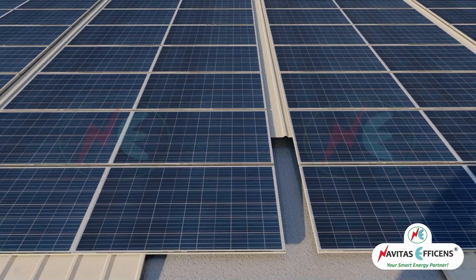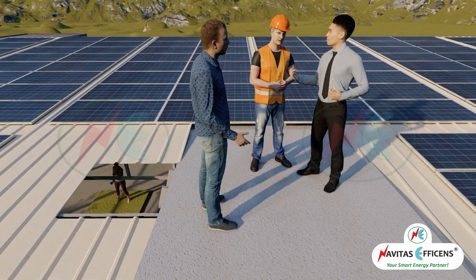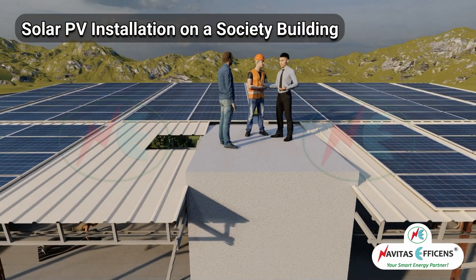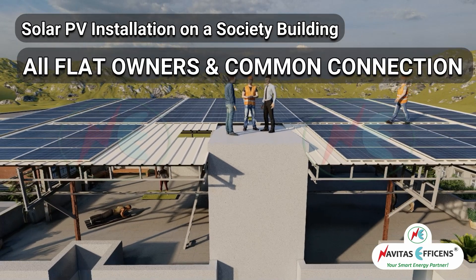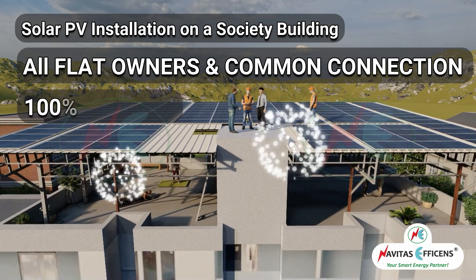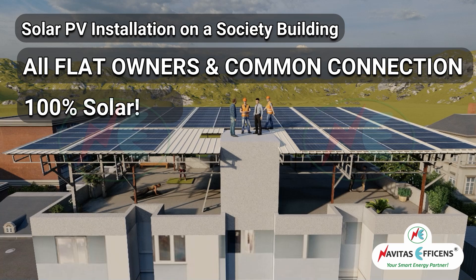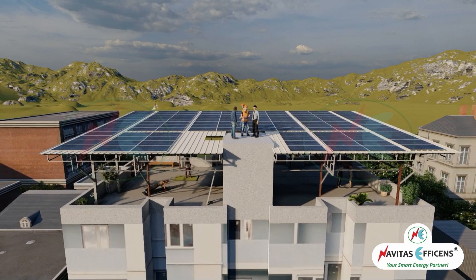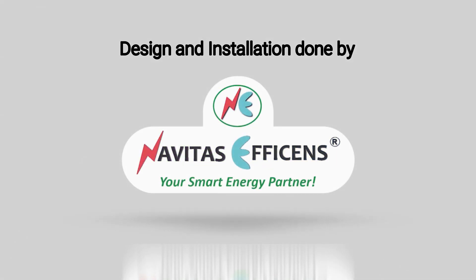Hello friends, Navitas Eficence presents a unique project, one of its kind, where solar PV rooftop systems are installed on a society building for all flat owners and common connection. The society members pledged to get Azadi from their electricity bill by going 100% solar. Welcome to Navitas Eficence, your smart energy partner.